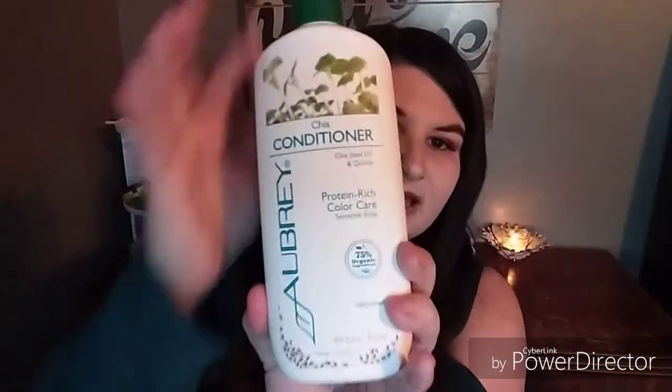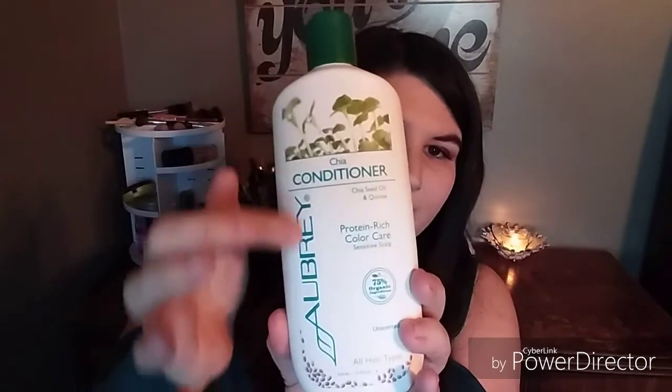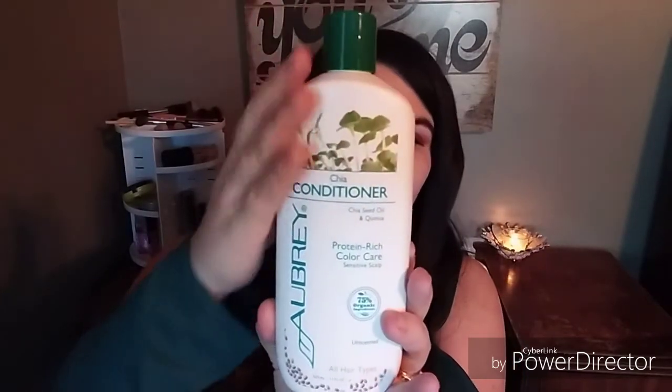The last thing I got was a Chai Conditioner — it has chai seed oil and quinoa protein, rich color care for sensitive scalps, 75 organic ingredients, unscented, and for all hair types. That's what it looks like. I just needed a conditioner and this was pretty new on the site, so I wanted to check it out — another cruelty-free option after I finish the one from the Healing Tree.